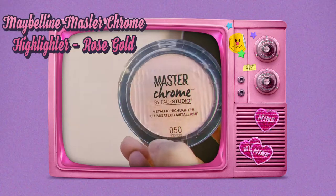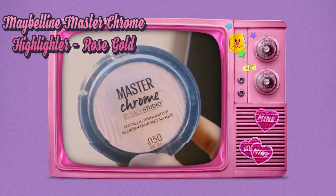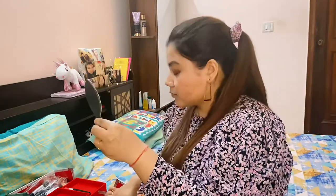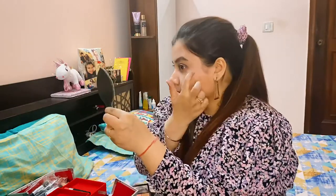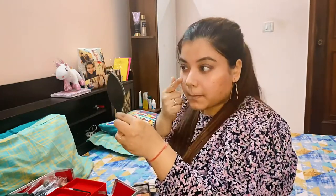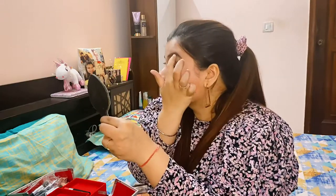Now it's time for my favorite part! I use the Maybelline Master Chrome highlighter in the shade Rose Gold. Highlighting is my favorite part and I like to keep it the old-fashioned way — I use my finger and highlight the pointed areas of my face: my nose, obviously my cheekbones, eyebrows, and just above my lips.